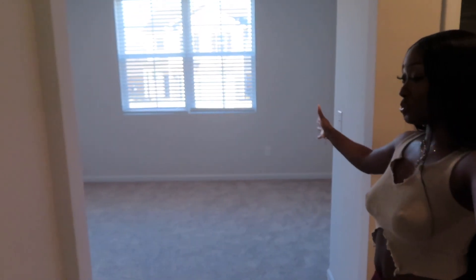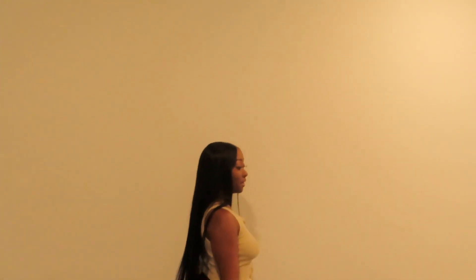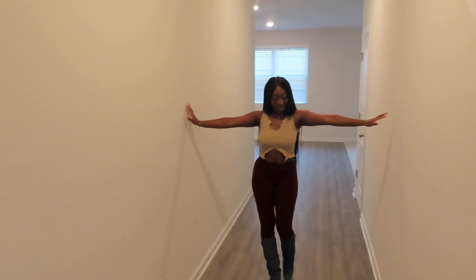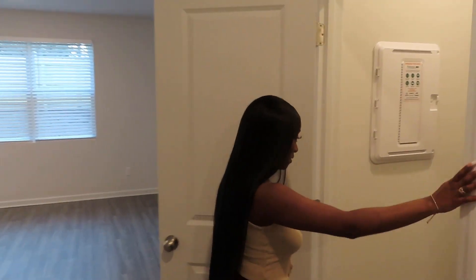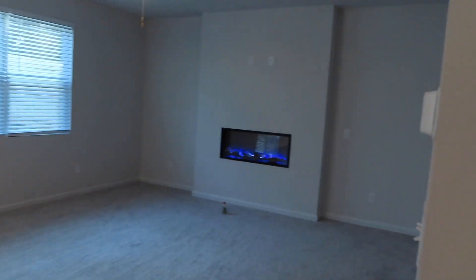I love the fact that these two rooms are parallel — we have my home office right here and my work room right there. We have the stairway right here. Coming down the hallway, we have a very spacious hallway. We have another storage closet — it's so big. We really have to try not to be hoarders in this house. Yet another storage closet, and then coming from the hallway we have our living area.